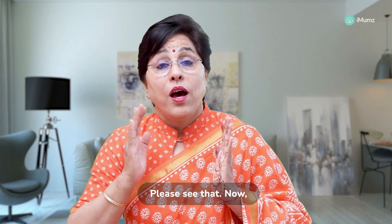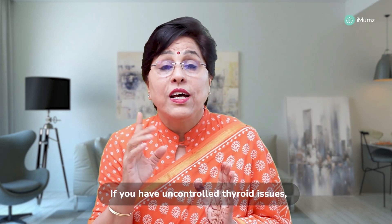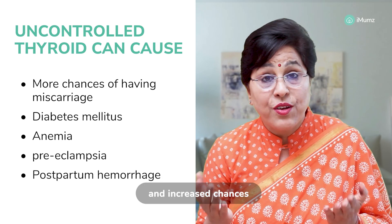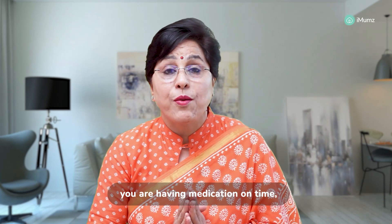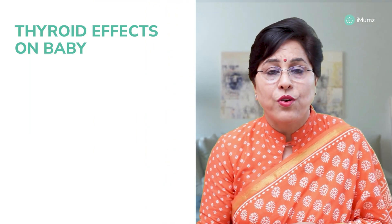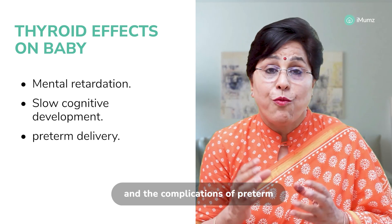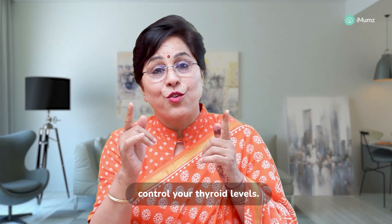If you have uncontrolled thyroid issues, there could be more chances of miscarriage, diabetes mellitus, anemia, preeclampsia, postpartum hemorrhage, and increased chances of a caesarean section. In the baby, if your TSH levels are controlled and you are taking medication on time, your child is not going to have any complications. But if it is uncontrolled, your child might have mental retardation, slow cognitive development, be born preterm, and suffer related complications. So remember, if you want an intelligent baby, control your thyroid levels.